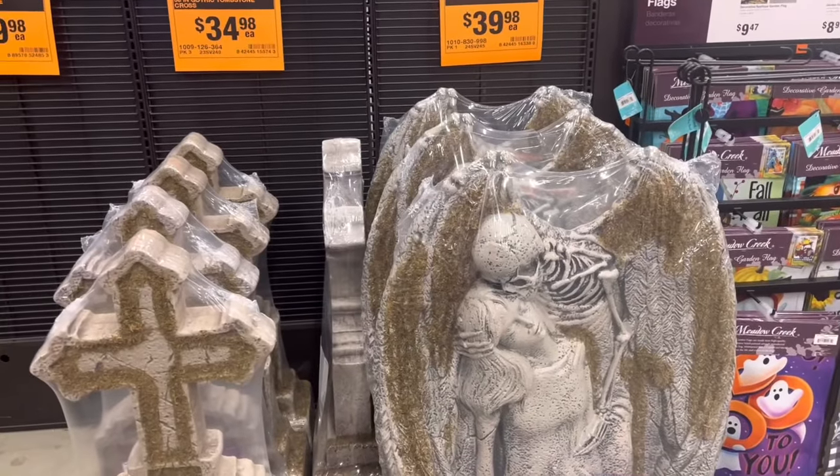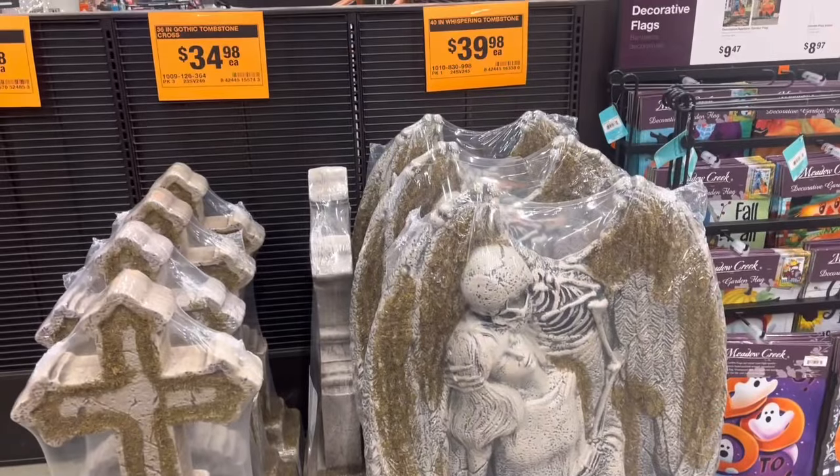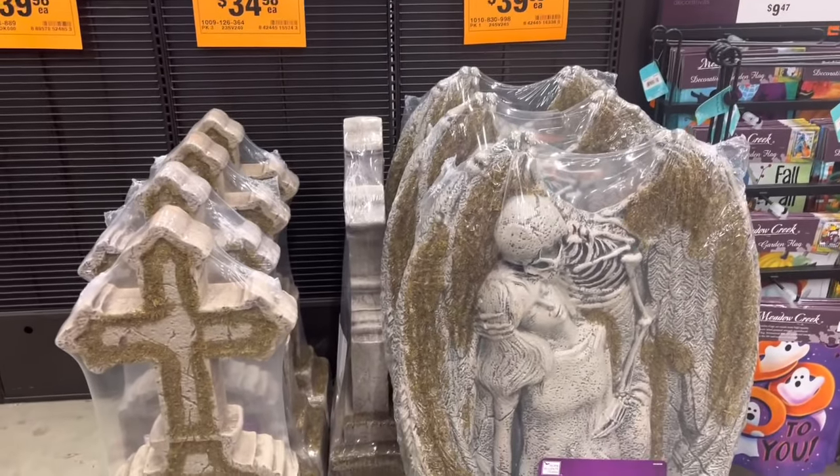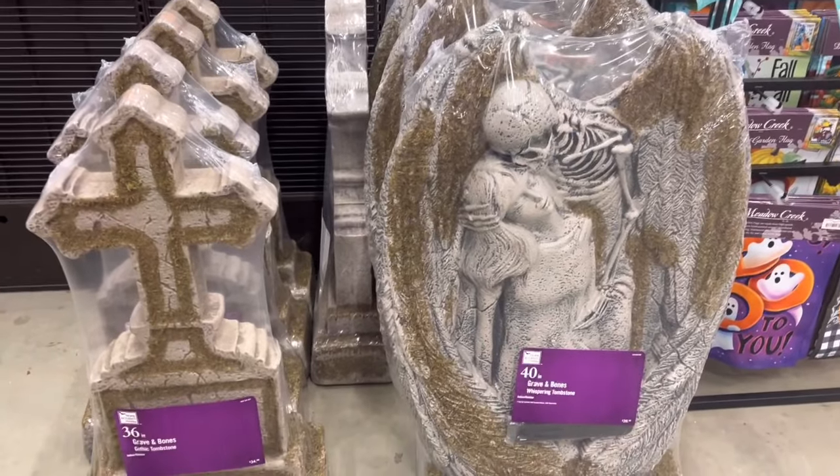Alright guys, we're at the Home Depot. We got this huge tombstone — that's 40 bucks. It is massive. It's probably their biggest one yet. It's pretty cool.